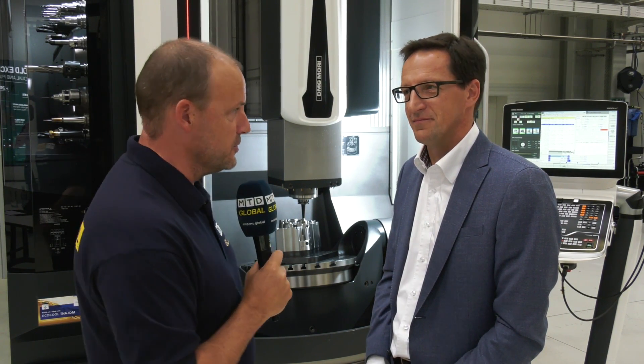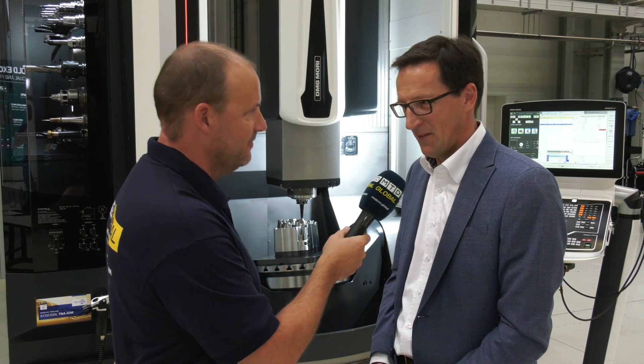Those are all very good arguments as to why the DMG Mori machines are labelled five-axis champions, and this is just one of many models within the range. It's definitely worth coming here to Fronten to see DMG Mori machines — not only as you can see them here, but actually in action as well. And the scenery is not too bad either! Thank you very much, Cornelius. Thank you.